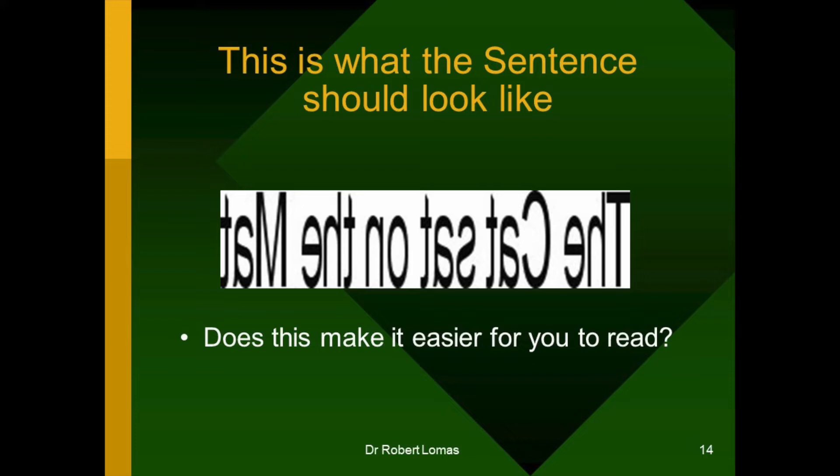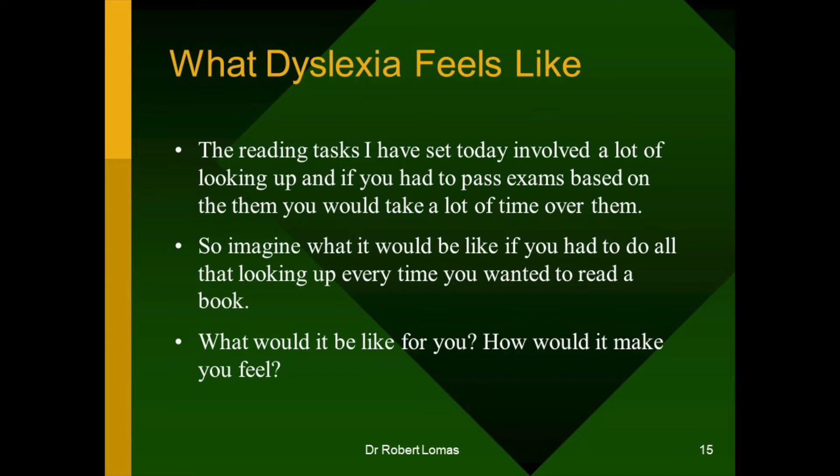So now you're getting some idea of what dyslexia feels like. The reading tasks that I've set you in this little test involved a lot of looking up. And if you had to pass exams based on them, you'd take a lot of time over them. So imagine what it would be like if you had to do all that looking up every time you wanted to read a book or read a story. You'd probably give up on it. What would it feel like? How would it make you feel? You'd feel you were being excluded from something other people could do.